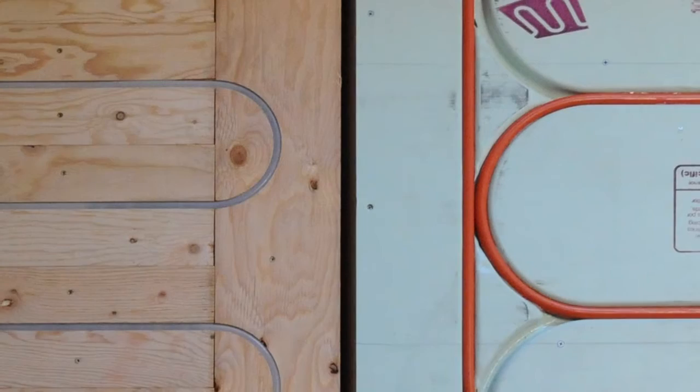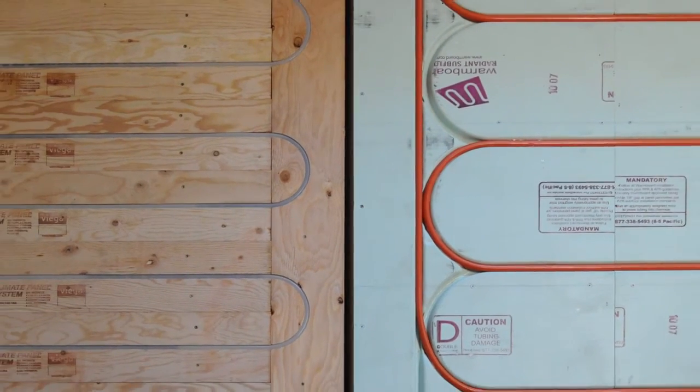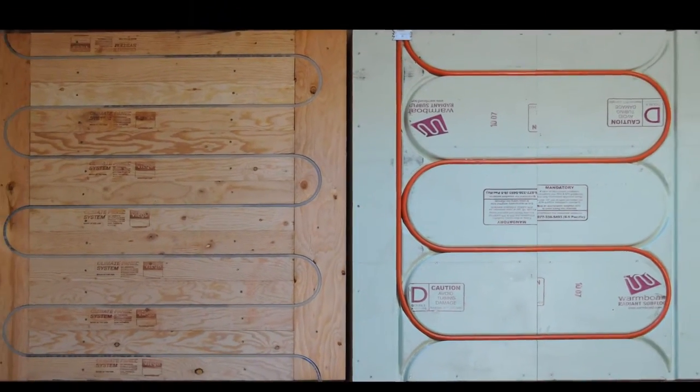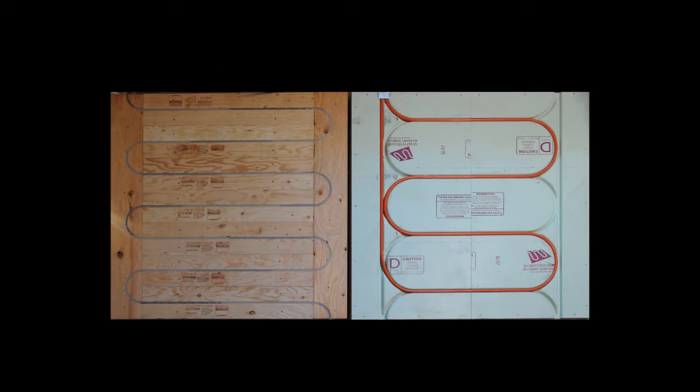We controlled variables by setting up the two systems side-by-side under identical test conditions. The two variables we could not control were tubing spacing and diameter. WarmBoard uses half-inch tubing at 12-inch spacing, while QuickTrack uses 5/16ths tubing at 7-inch spacing.